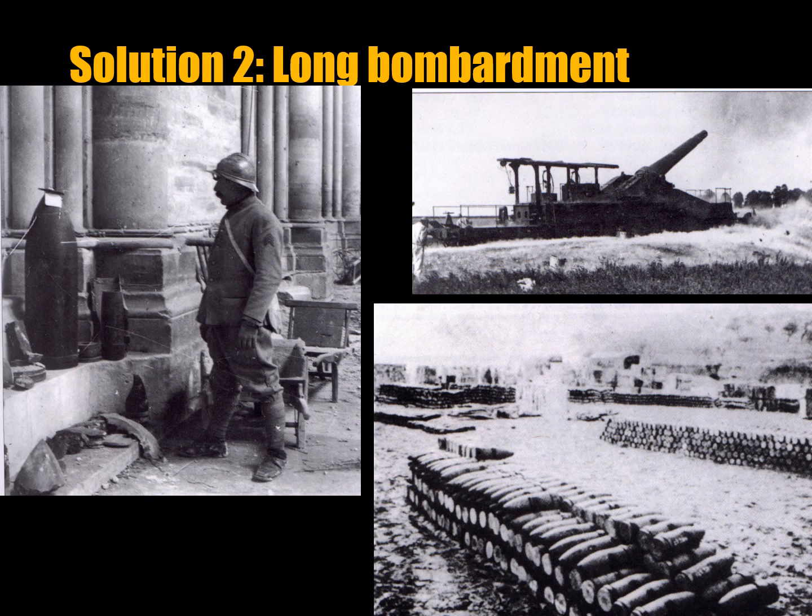The second solution was that artillery was used to suppress the infantry by providing a preliminary bombardment lasting about a week. The goal was to destroy the enemy trench systems, the machine guns, and the artillery placed within that trench system. You can see a French soldier next to a large unexploded German shell, a French rail gun operating at the Battle of Verdun, and a large stockpile of French artillery shells used at Verdun.